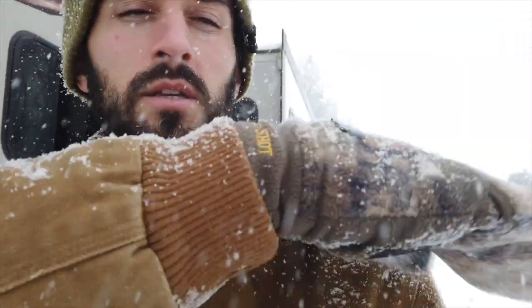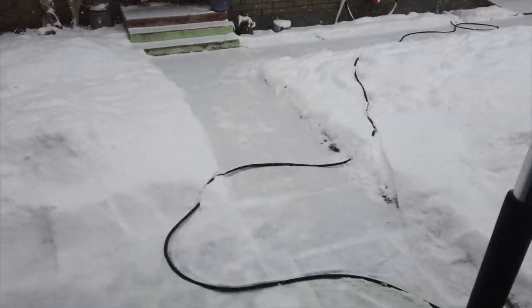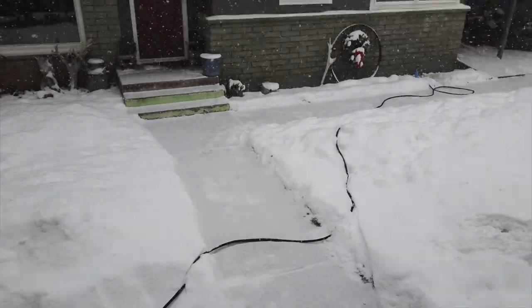My hoodie is full of snow right now - it is just coming down. I just shoveled the sidewalk like five minutes ago and it's already covered in snow.